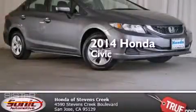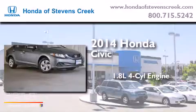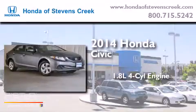This is a brand new 2014 Honda Civic. It features a 1.8 liter 4 cylinder engine and an automatic transmission.